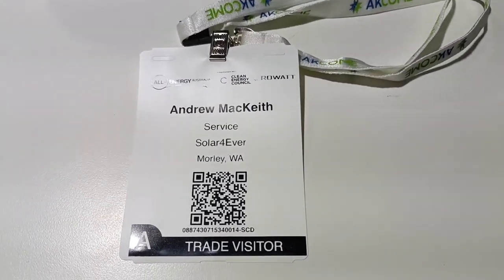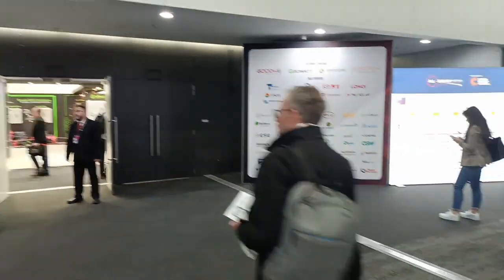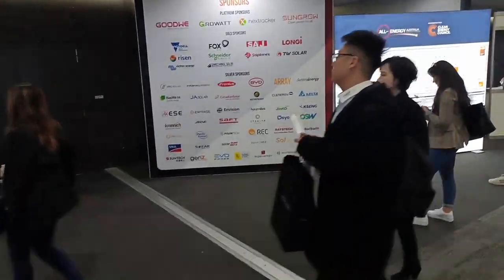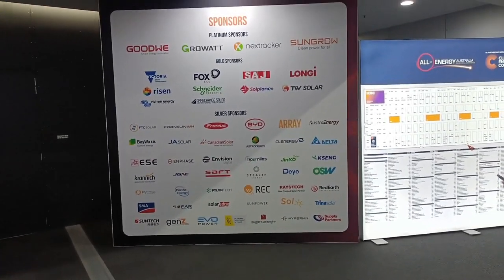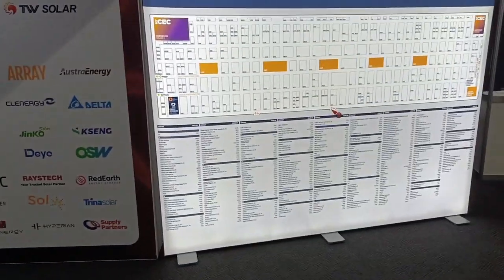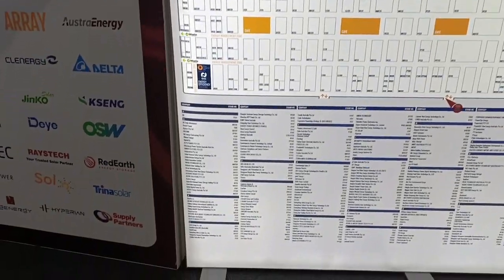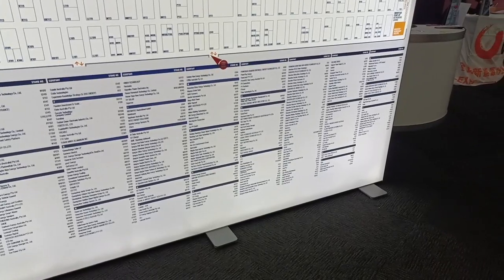Well, I have my ID now, so in I go. That's a lot of exhibitors — goodness me. This video is going to go on forever.